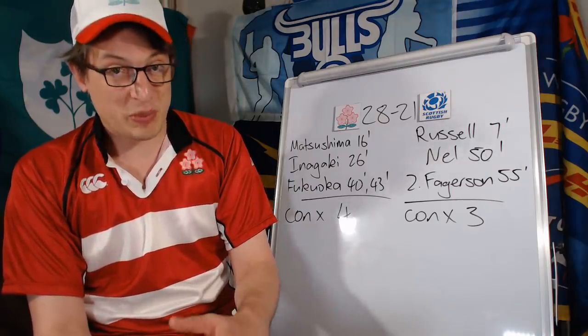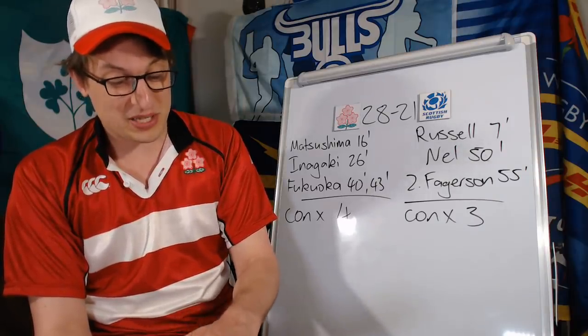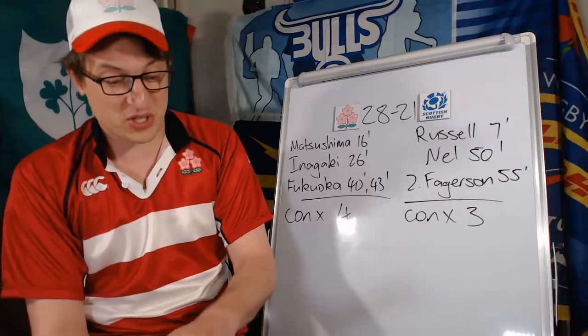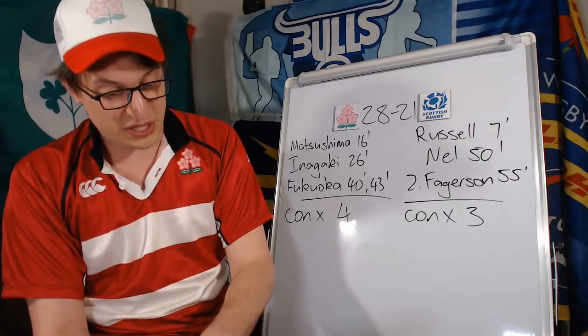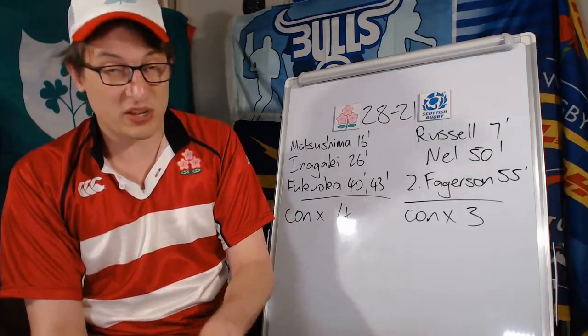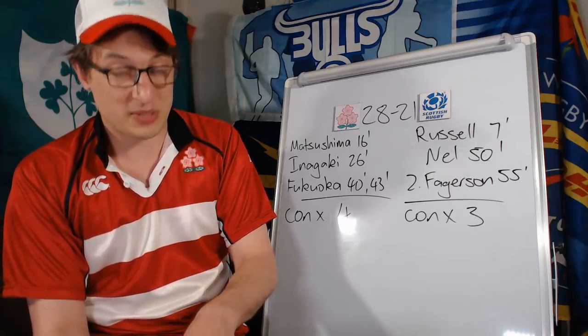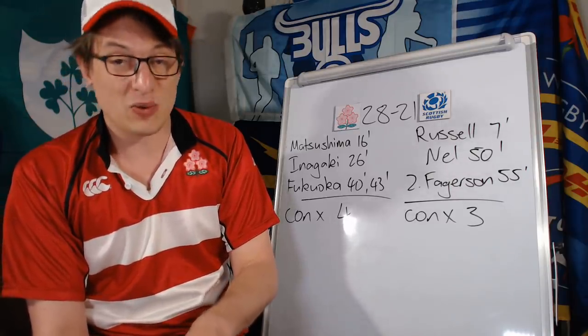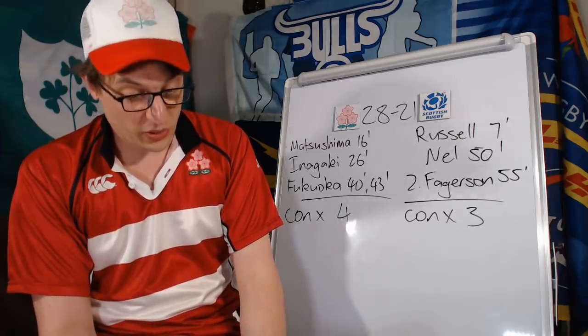Halftime stats: possession Japan 74%, territory Japan 75%. Run meters: Japan 339 to Scotland's 54 — Japan were all over that first half. Japan tackled at 86%, making 24 tackles out of 28. Scotland in that first half tackled at 81% but had to make 91 tackles. It just shows how under pressure Scotland were in that first half.